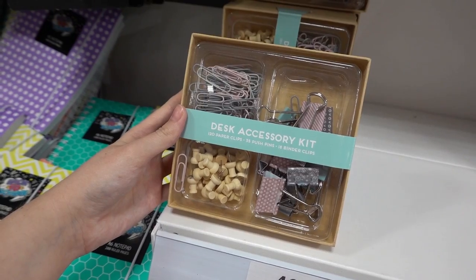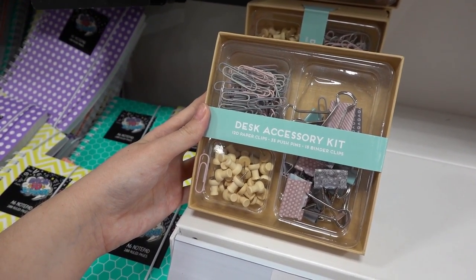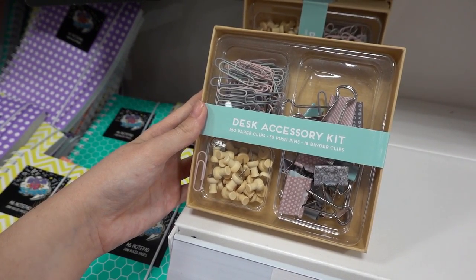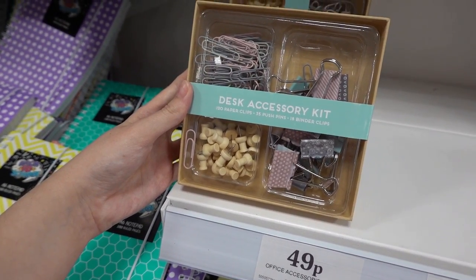If you need to stock up on desk accessories, they have this kit here — it contains 120 paper clips, 35 pushpins, and 18 binder clips, and it's only 49p. That is incredible.